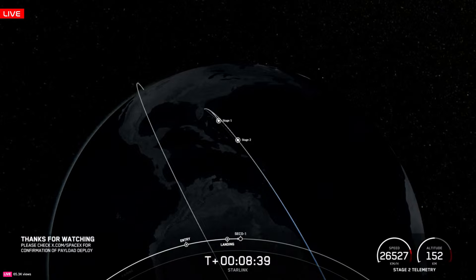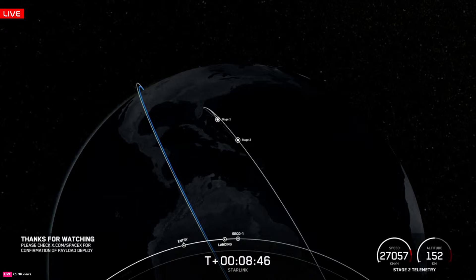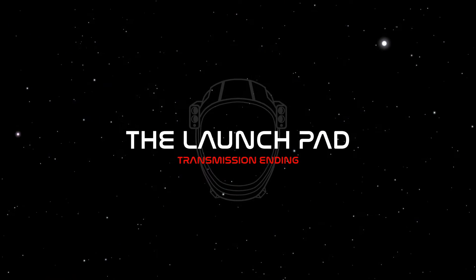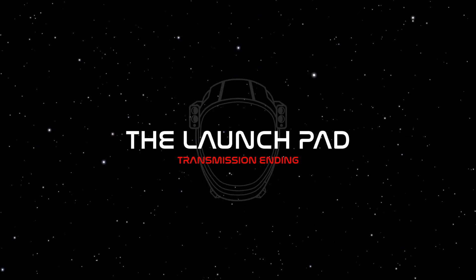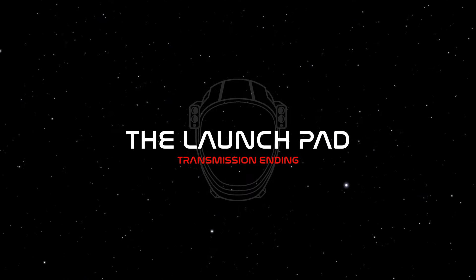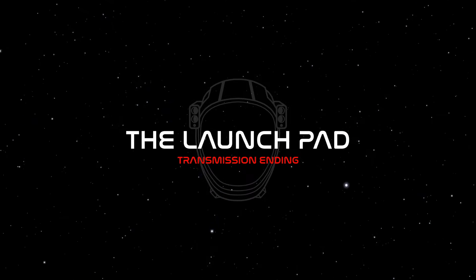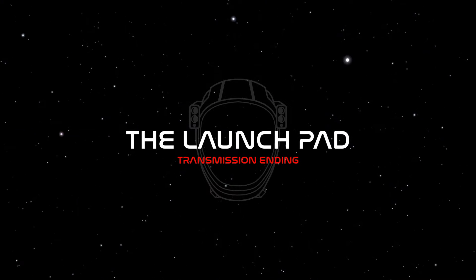Waiting to see the speed slow down on the second stage — and there we have confirmation of SECO-1. That will do it for us here today. Make sure you engage that subscribe button so you never miss another live launch coverage, exclusive interviews, or factory tours right here on The Launch Pad. On behalf of the entire TLP crew, thank you for joining us. It's our mission to inform and inspire the explorers of tomorrow, because we believe space is better together. If you're interested in joining our team as a launch commentator, rocket chaser, or moderator, click the application link in the chat. From our TLP Canada studio — good night.